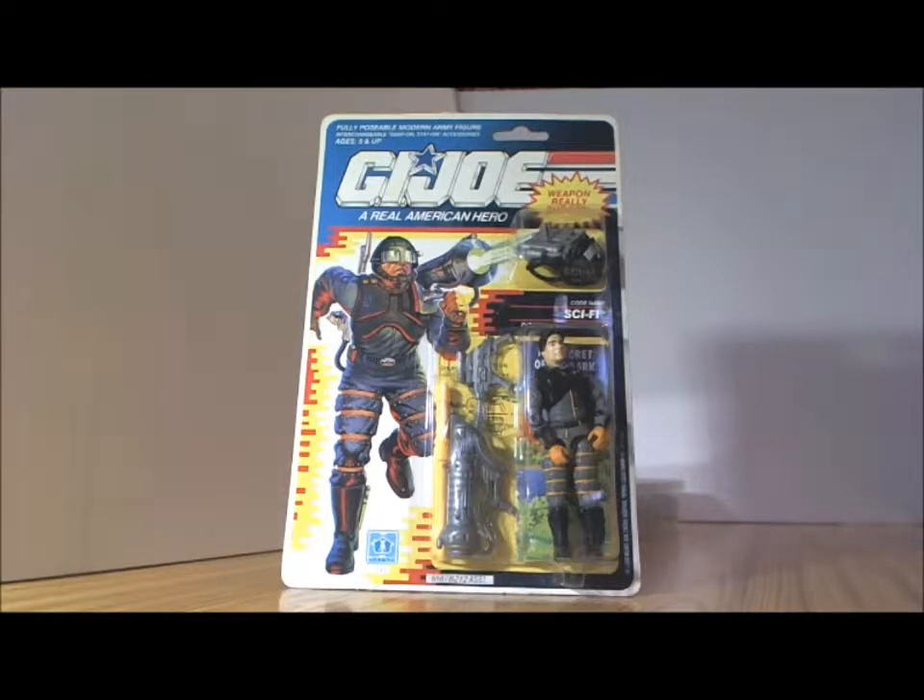Sci-Fi was voiced by Jerry Hauser. Jerry voiced Sci-Fi for the Sunbow cartoons as well as for the DiC cartoons, which came after the Sunbow series in the early 90s.